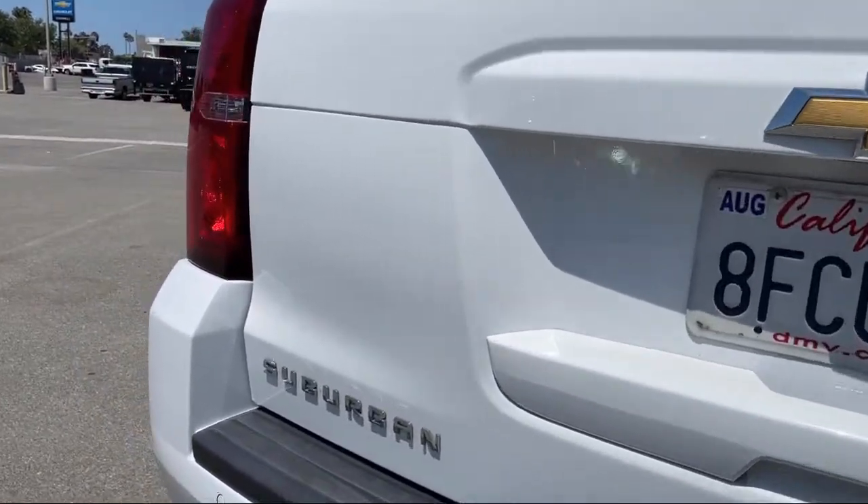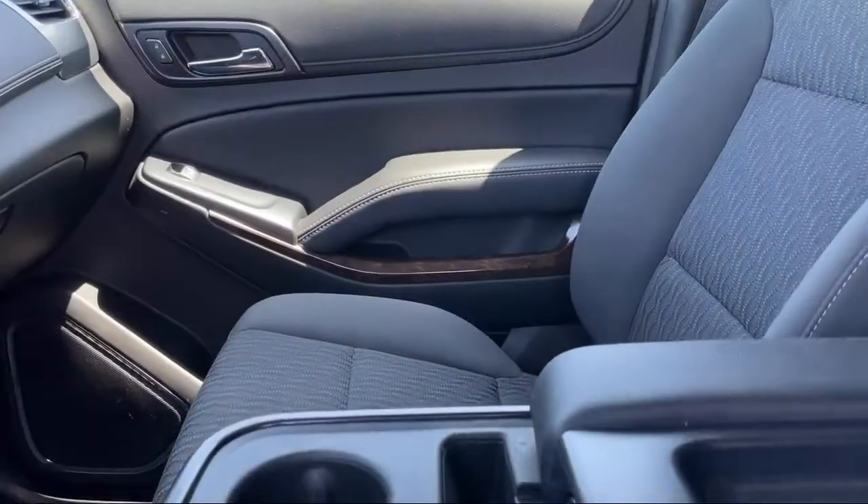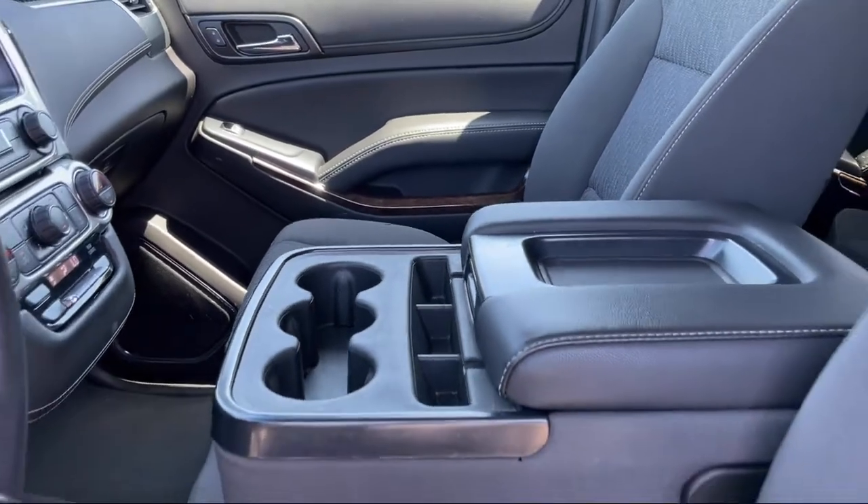It also includes a tow package, keyless entry, running board package, and has less than 40,000 miles on the odometer.